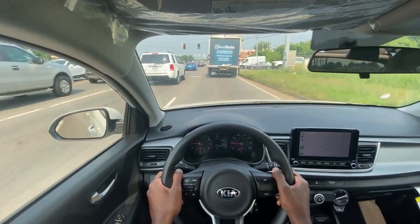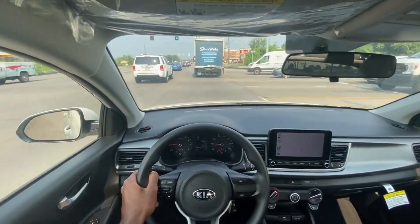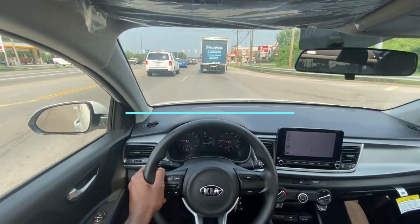So while I'm in this bumper-to-bumper traffic, I'm just gonna go ahead and test out the sound system for you.